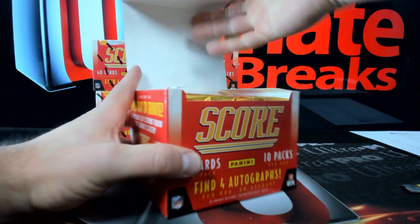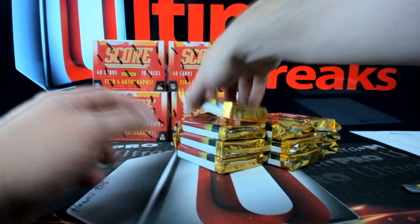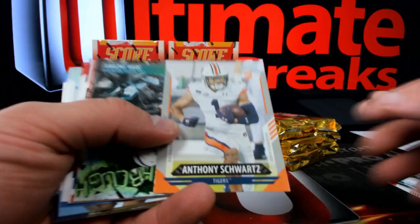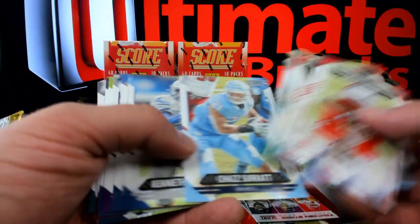Not gonna do it - this break will continue, this first six-boxer will continue tomorrow morning bright and early. Anthony Schwartz. You got a CJ Costello. More Justin Fields, a whole bunch of them all bundled up there.